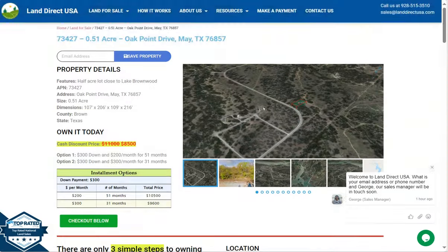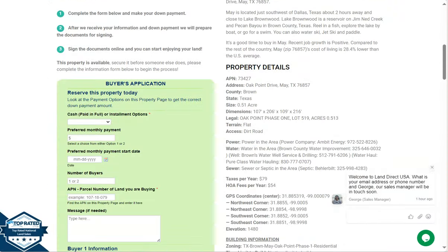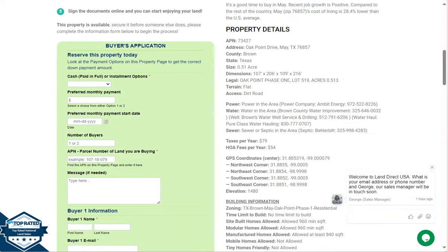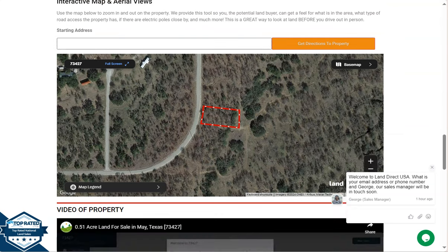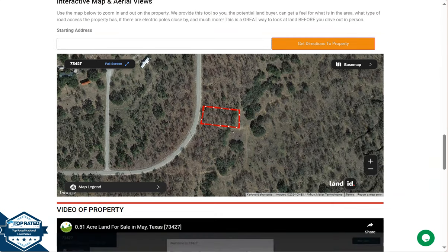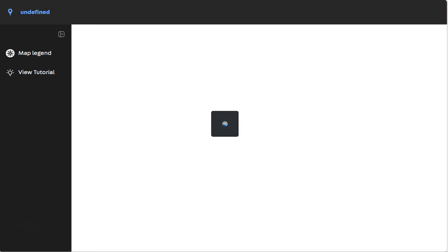Let's go back and scroll down. We have your property details, and the green one is the buyer's application form. At the bottom, if you wanted to take a closer look at the lot, we have a full-screen view powered by our Land ID software.